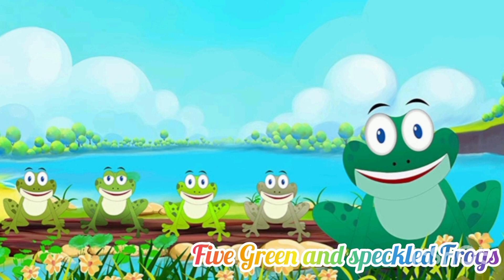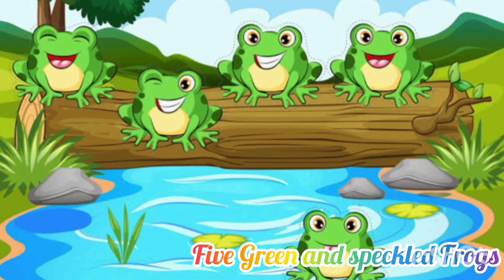So let's start the rhyme. One, two, three, four, five. Five green and speckled frogs sat on a speckled log, eating some most delicious bugs. Yum, yum. One jumped into the pool where it was nice and cool. Then there were four green and speckled frogs. Glab, glab.